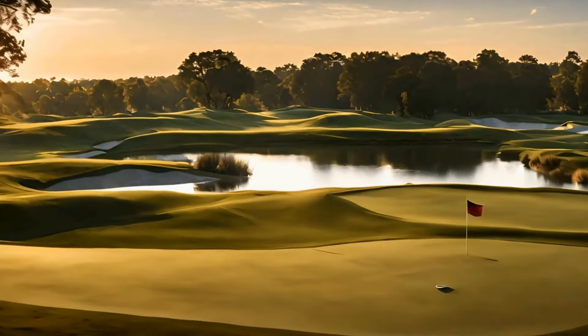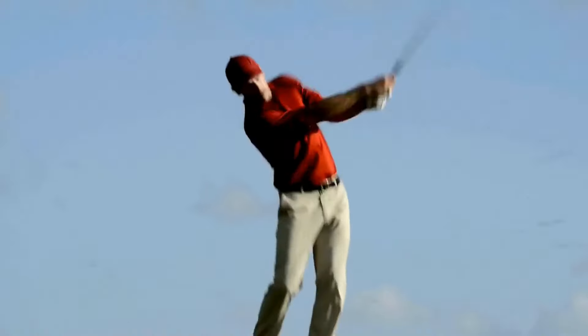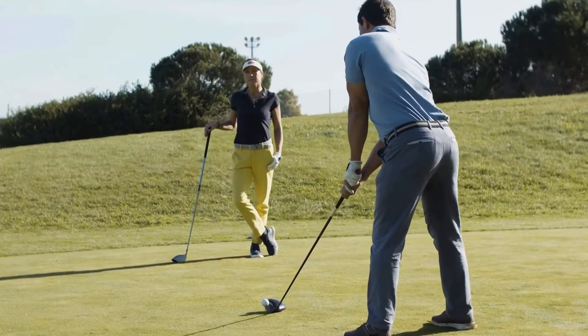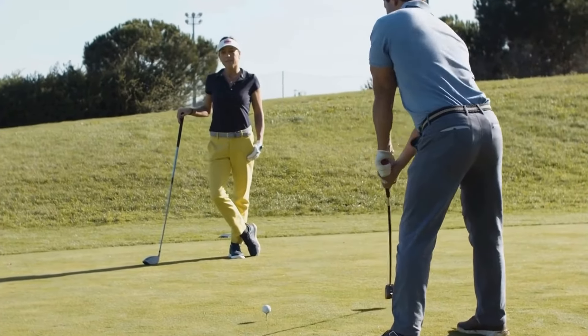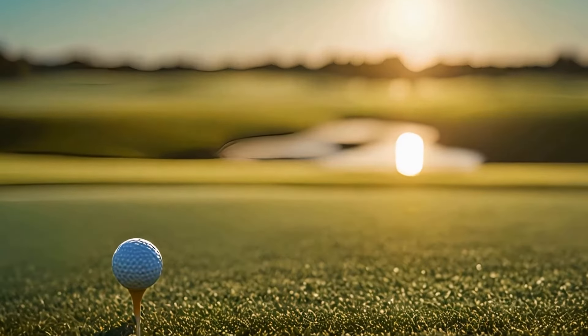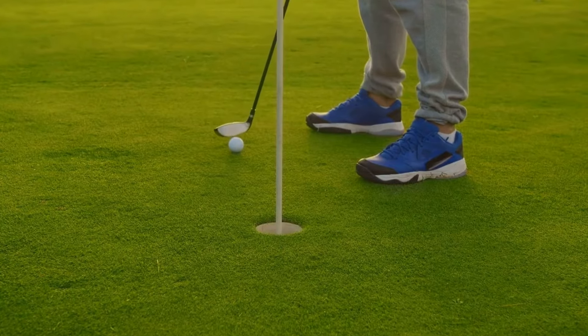Palmer's keen understanding of strategic elements was evident in his design of several famous golf courses. Bay Hill Club and Lodge in Florida, for instance, is a course that exemplifies his philosophy. The layout challenges golfers to assess risks and rewards at every hole, providing an exhilarating experience that demands precision and intelligent decision making.